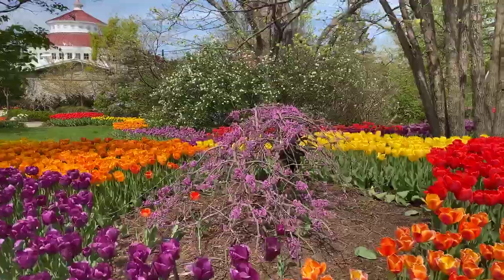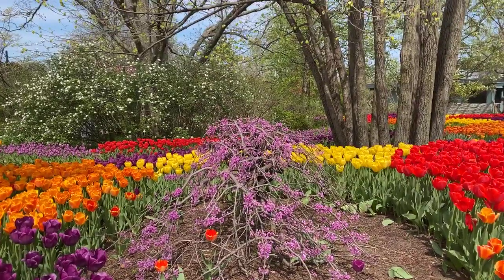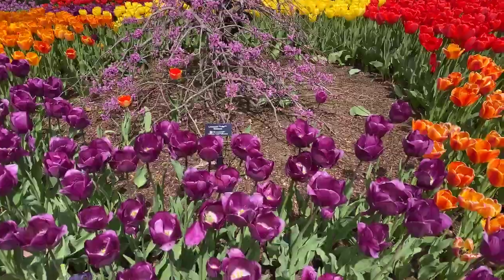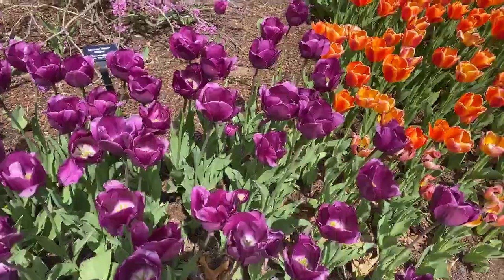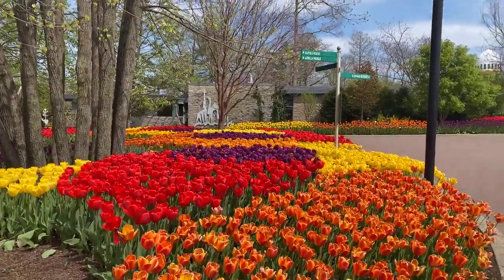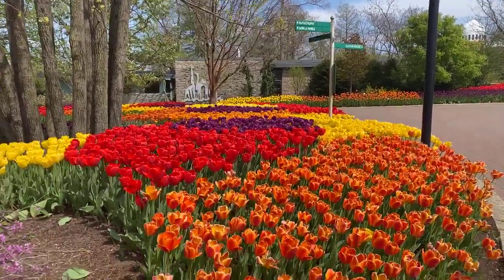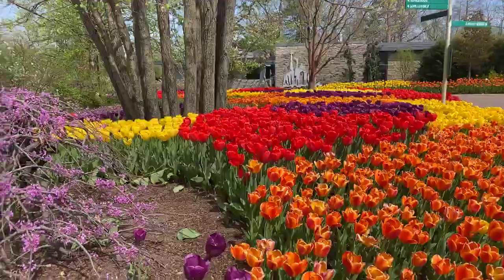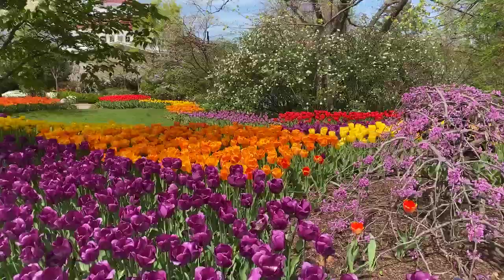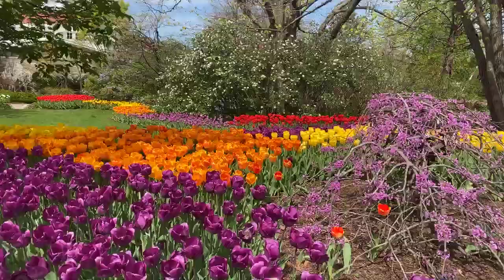How did you plant them all? Trust me, I didn't plant a whole lot of them. We literally rototilled the beds, graded them out, and then planted them with trowels. There were hundreds of people and it took us about three to four weeks to do that.